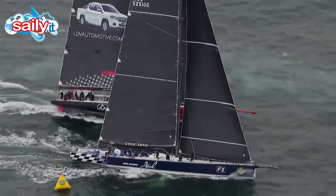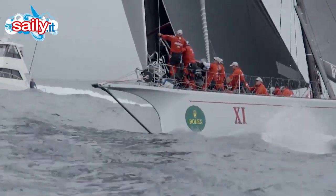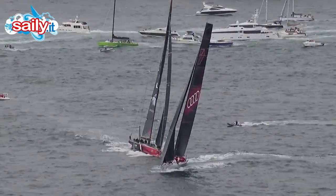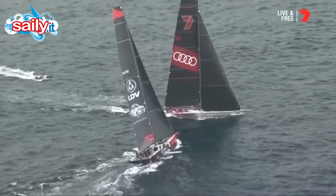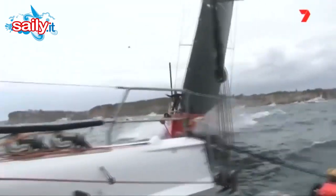Blackjack and LDV Comanche got the better starts, with Wild Oats 11 playing catch-up from the off. But they soon found their pace and sneaked ahead of LDV Comanche with a bold manoeuvre that risked infringement. Wild Oats is tacking — this is close. Protest! Protest, they're calling.